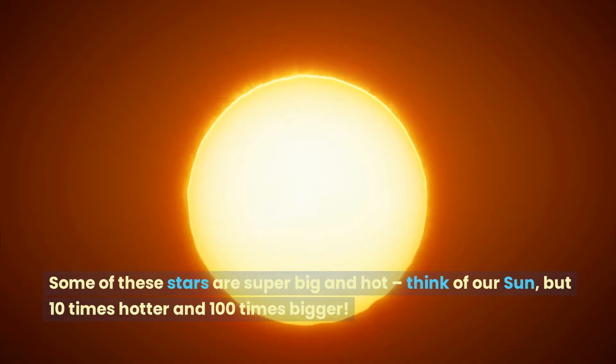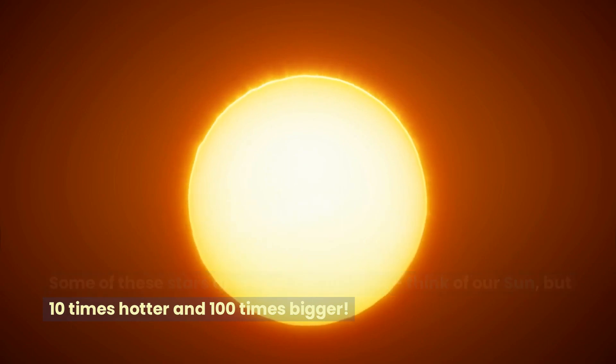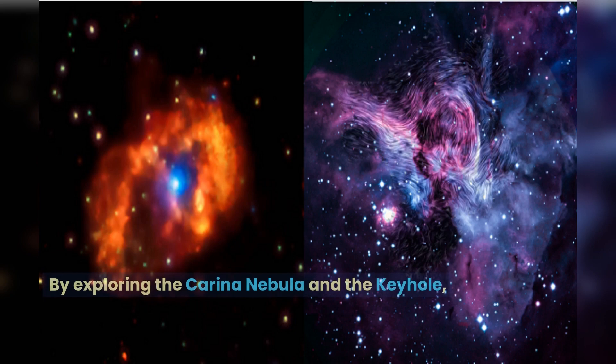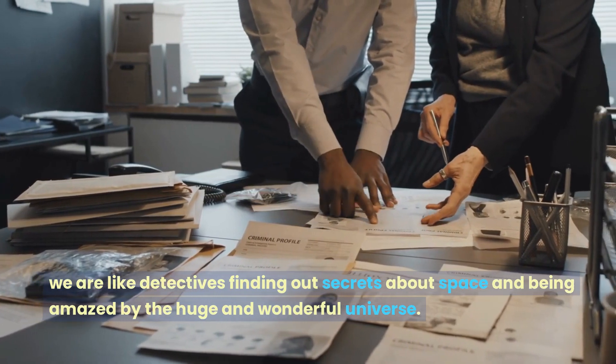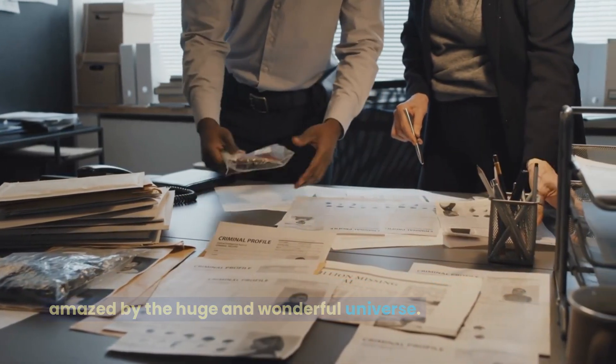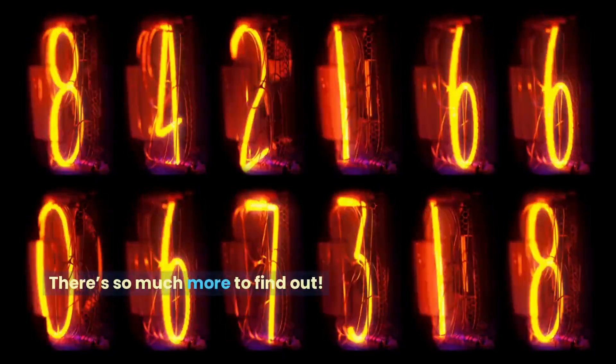Some of these stars are super big and hot — think of our sun, but 10 times hotter and 100 times bigger. By exploring the Carina Nebula and the Keyhole, we are like detectives finding out secrets about space and being amazed by the huge and wonderful universe. There's so much more to find out.